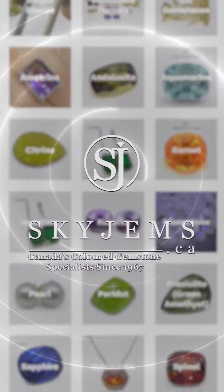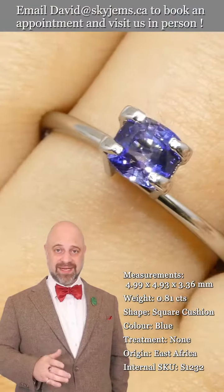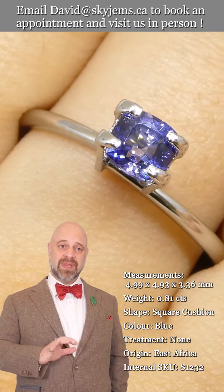Skygems.ca has again its largest selection of fine quality colored gemstones and colored gemstone jewelry. Hi everyone, David Sod here from skygems.ca — thank you all so much for joining me so I can show you and tell you about this.